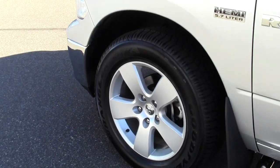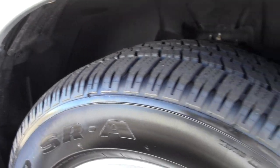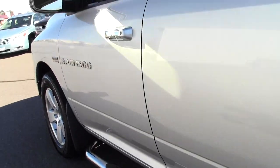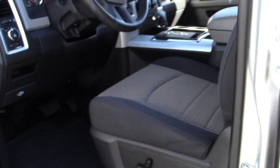If you have any questions, feel free to call us at 866-455-7638. Chrome side steps — let's take a look inside.